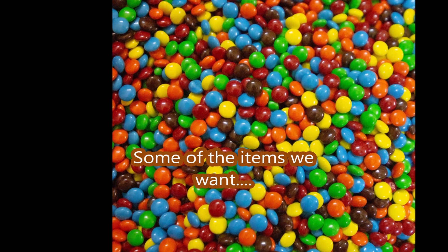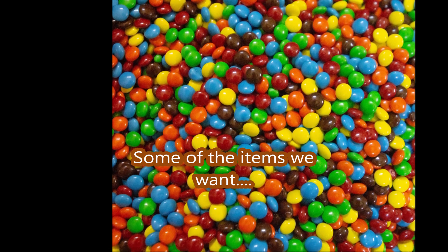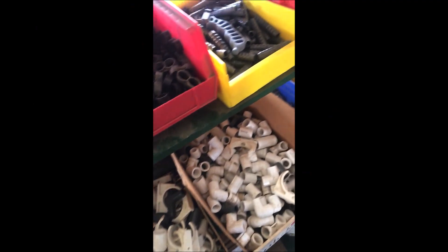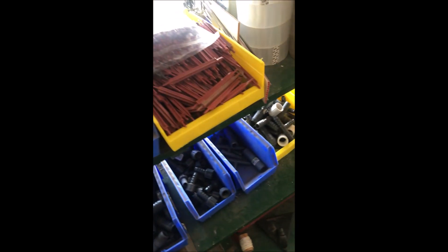We're located in Fountainville, PA. My name is Bill, and you can call me at 215-651-8329. You don't even have to buy M&Ms or wine. You can bring us PVC plumbing parts that you may have in your garage that you no longer want.